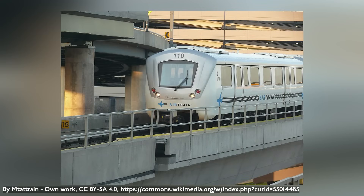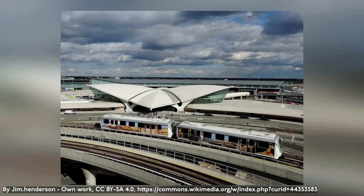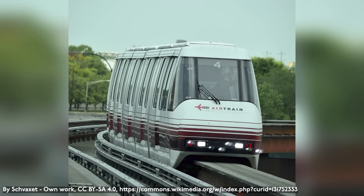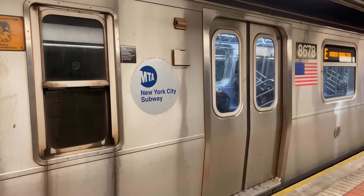Airtrain JFK uses a fleet of 39 off-the-shelf Innovia Metro ART 200s from Bombardier. These cars have similar dimensions to B Division New York City subway cars but have fewer, wider doors. The interiors are designed for maximum standing room to allow as many people and their luggage to fit as possible. Airtrain JFK's little sibling, Airtrain Newark, is a monorail line using 18 Von Roll Mark III trainsets, each 6 cars long. Airtrain Newark is due to be replaced by 2030, and the new system will use trainsets manufactured by Doppelmayr.